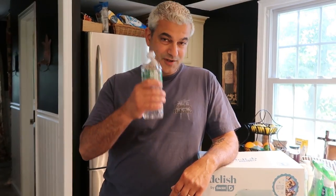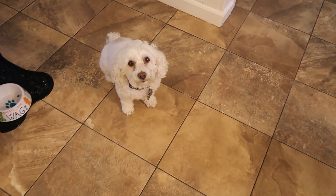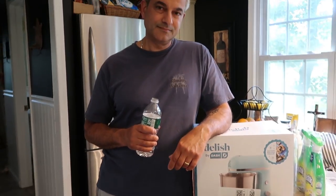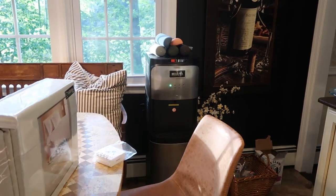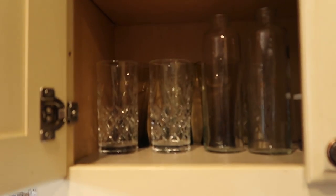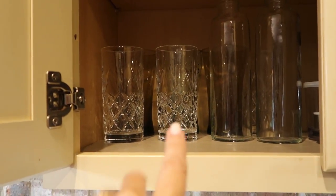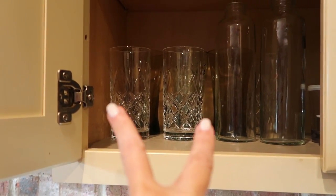Wilma was getting jealous that I was talking to the camera. I also got new glasses a few weeks ago — I was done with my old ones and wanted them all uniform.